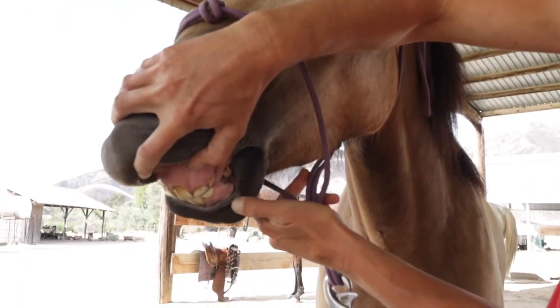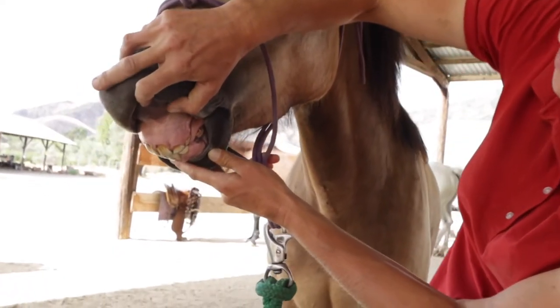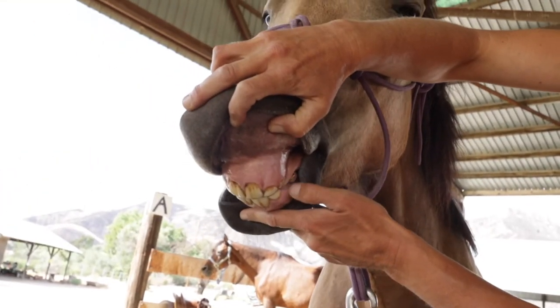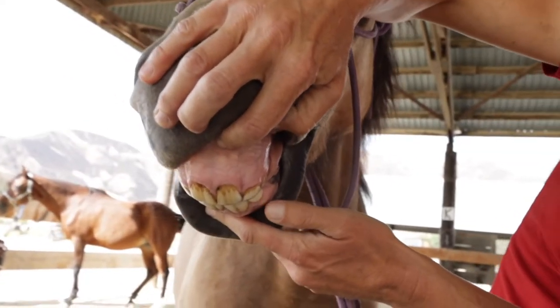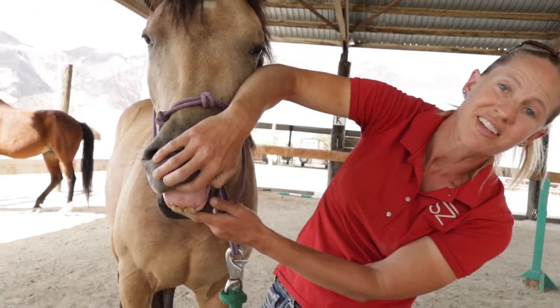So Alfie, being just two years old, does not even have all of his teeth yet. His incisors are just starting to grow in — he's got the four front ones and then some of the next set, but not all of them.